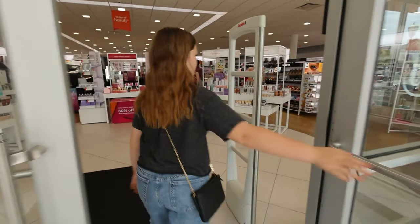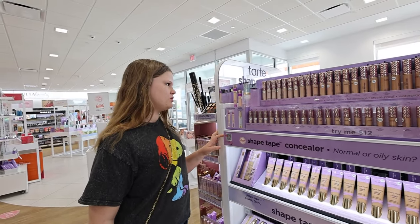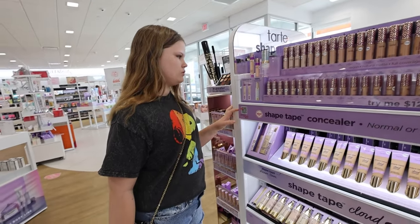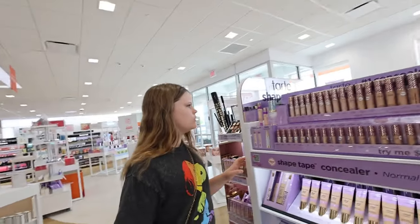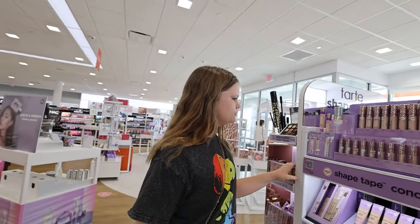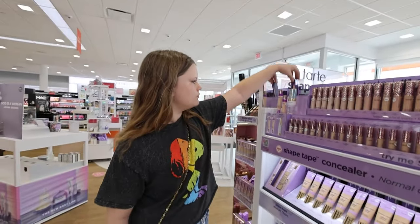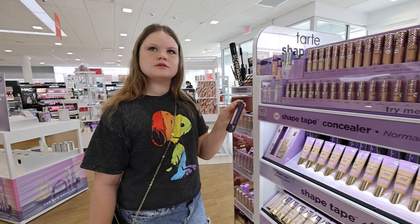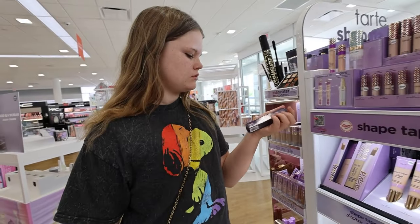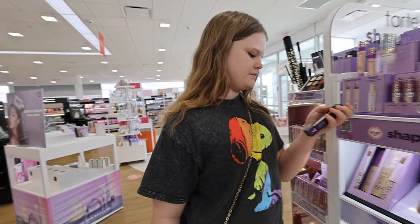That looks really, really good. What's the difference between a glow wand and concealer? The glow wand's not super thick, which I don't really like how thick concealer is. And it's just more like glowy makeup — I like glowy makeup. How much is it? Is there no color, is it just this? I think that's the glow stick. It says glow wand. Yeah, that's what it is — the glow wand.